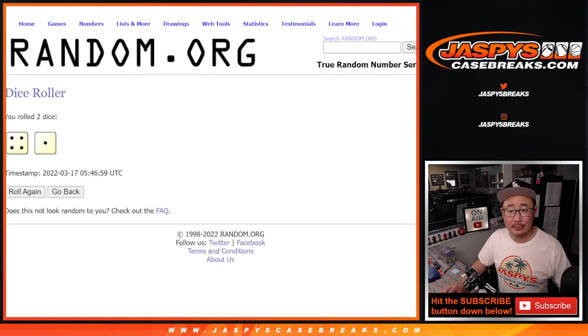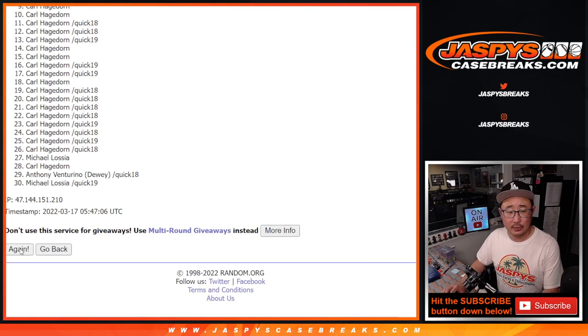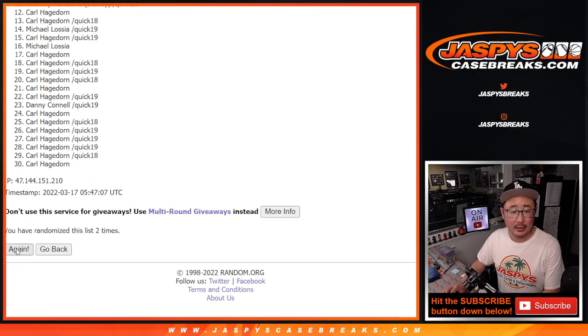Let's randomize names and teams. 4 and a 1, 5 times. 1, 2, 3, 4, and a 1. 5th and final time.